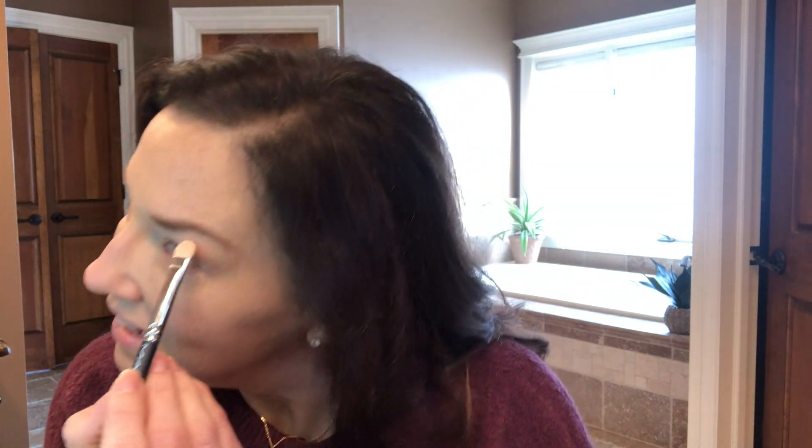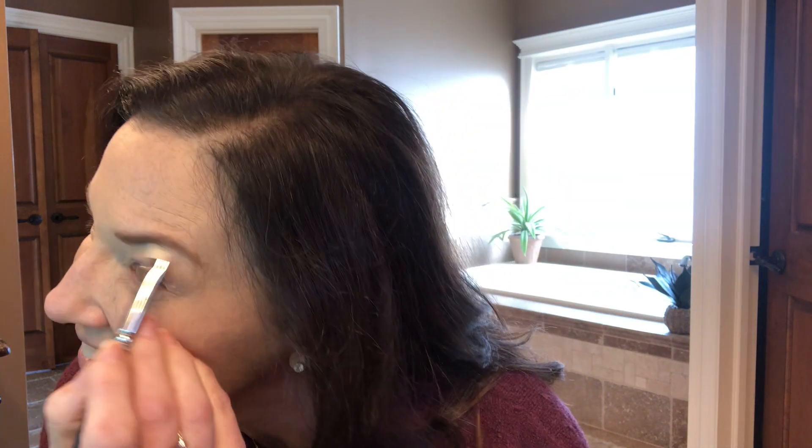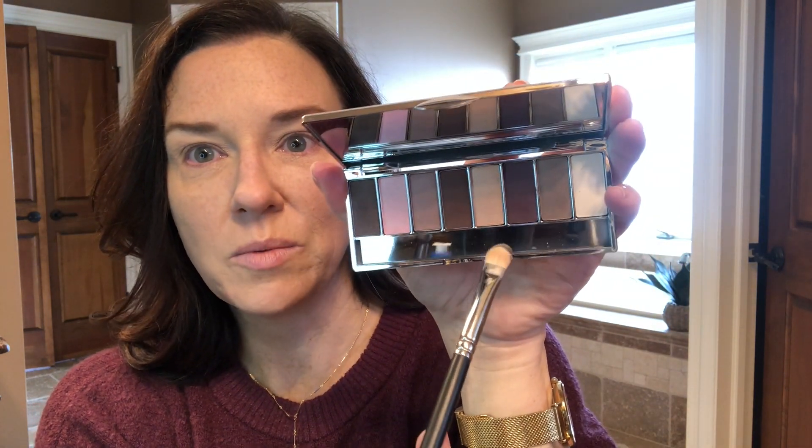I'll do my normal routine, which is the lightest color always goes in the brow bone area, right under the arch. I also stick some right there in that cave — the cave of darkness. And then a light shimmery shade — I just want to put that on the inner part, about three quarters over my eyelid.